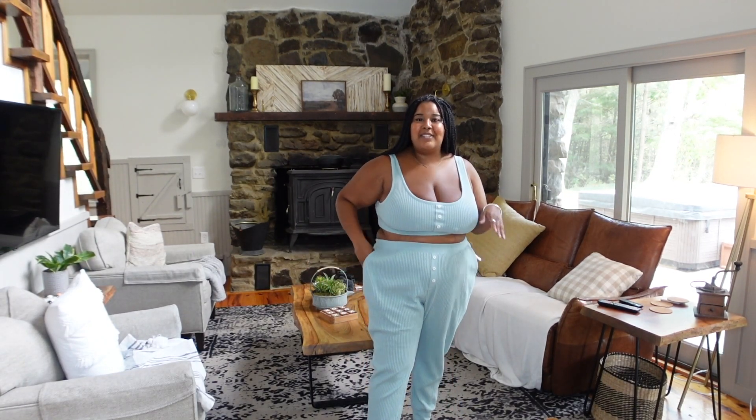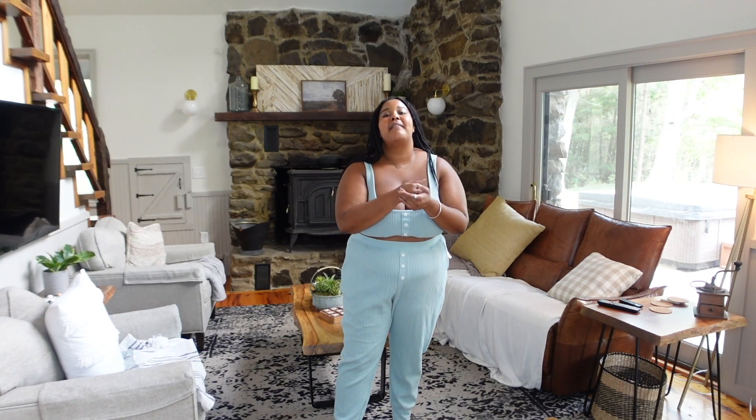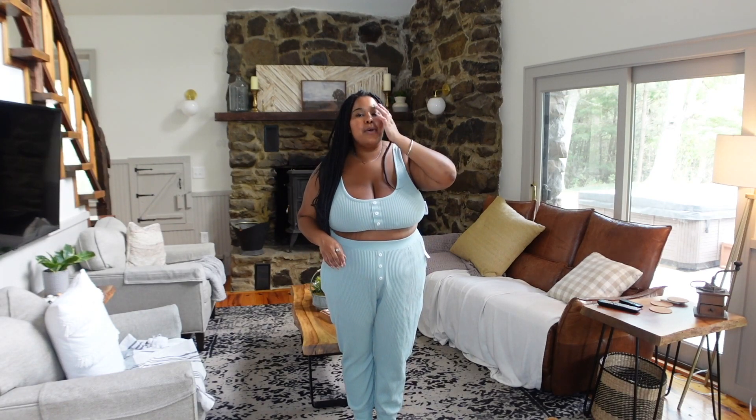This is from their loungewear section — I saw the waffle style sets and knew I had to try one. It is absolutely adorable. I love it, it's super comfortable, fits really nice, and the bralette actually fits me. I could wear this around the house all day. I love having house stuff to wear. The three little buttons are so cute — the materials are really nice and soft. This is also a must buy.